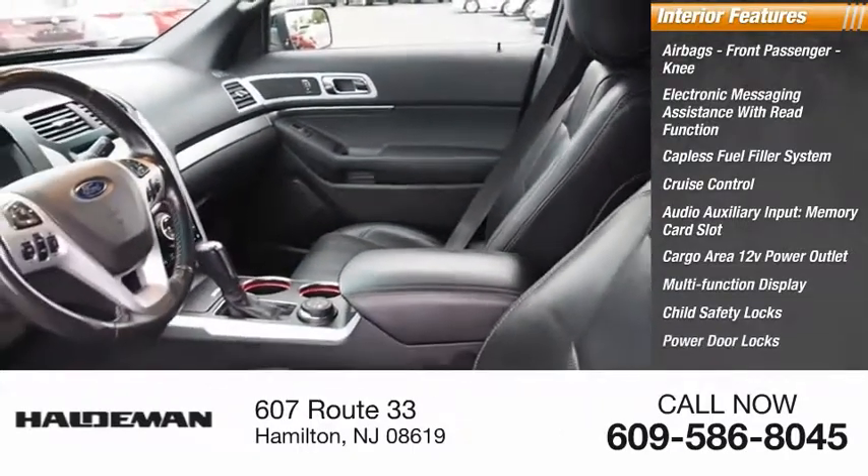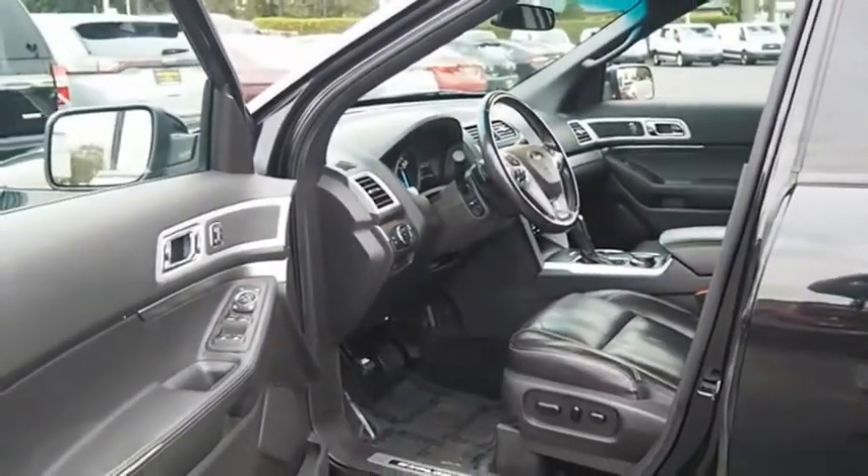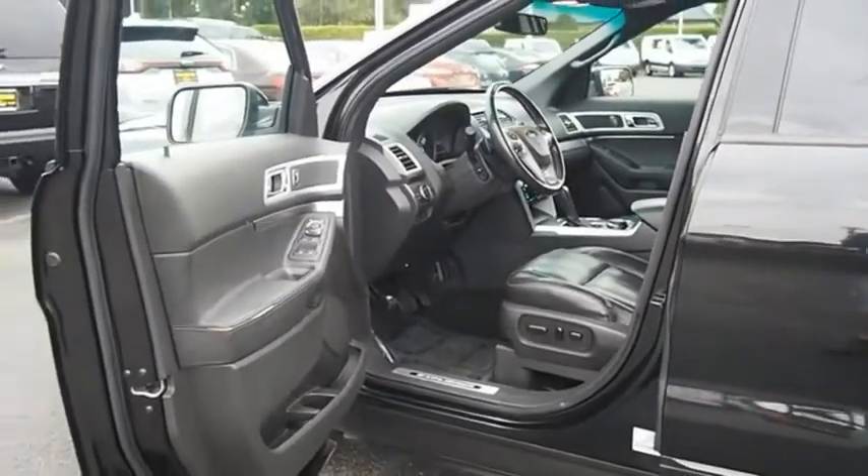Child safety locks, power door locks, power windows. A vehicle like this doesn't come along every day. Come in and get it before someone else does.